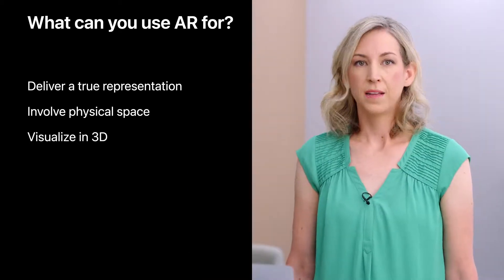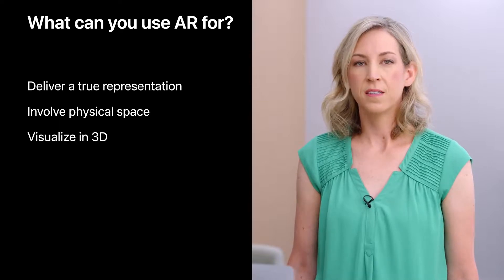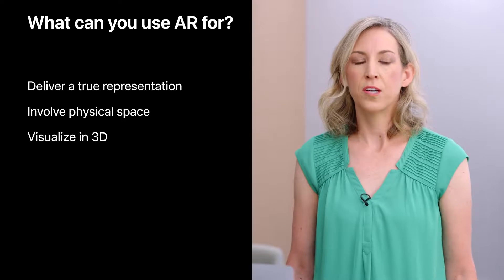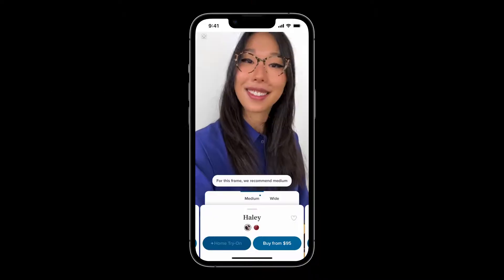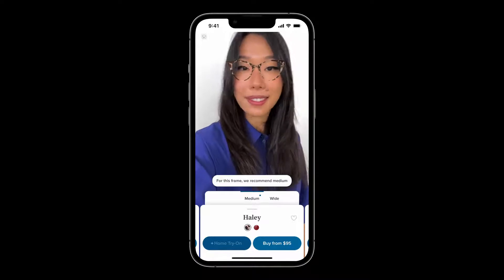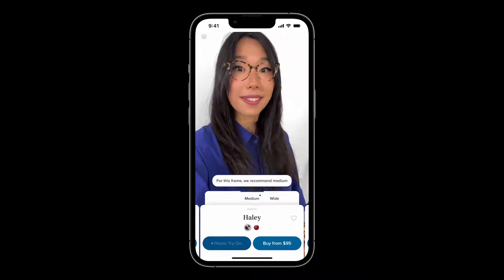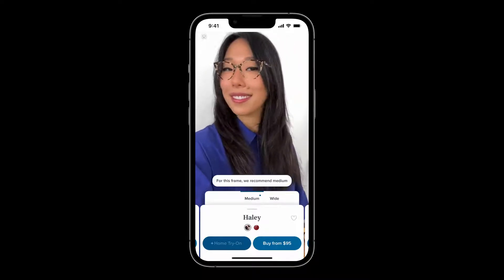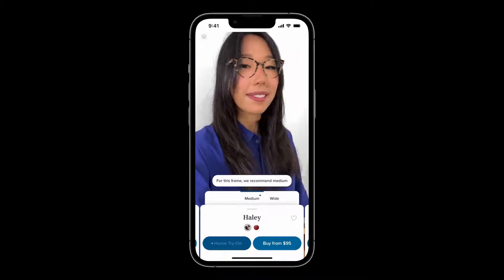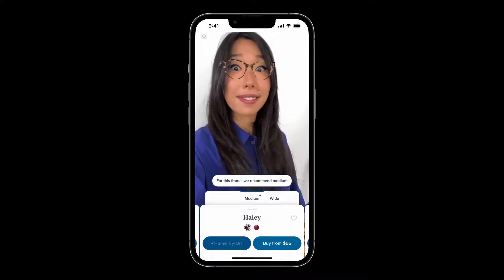Augmented reality allows you to create experiences that visualize virtual objects in 3D, which makes it easier to understand and evaluate them. With AR, you can build features that help people try on things in a way that's virtual yet realistic enough for someone to make a confident purchasing decision. For example, the Warby Parker app lets people try on virtual glasses, so they can place an order knowing exactly how their frames will fit. It's faster to switch between frame styles in AR than it would be to swap glasses in real life.